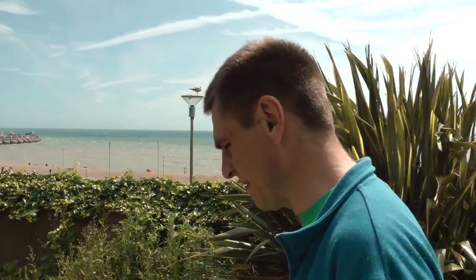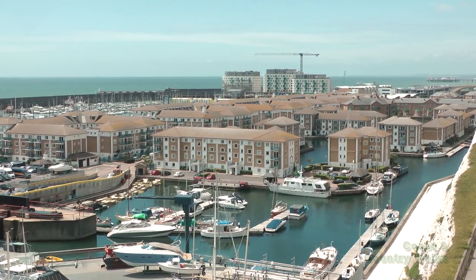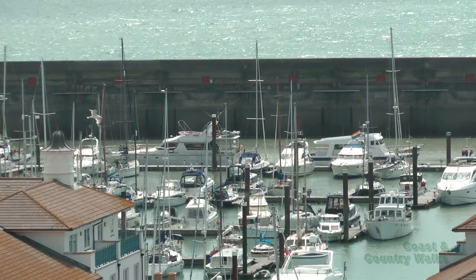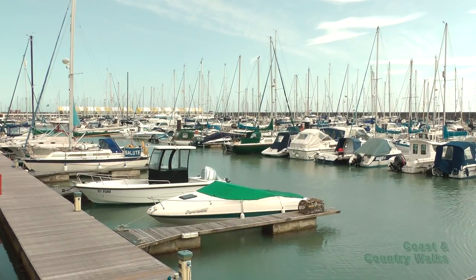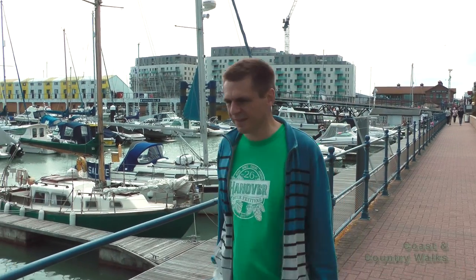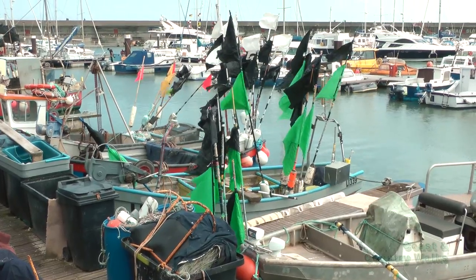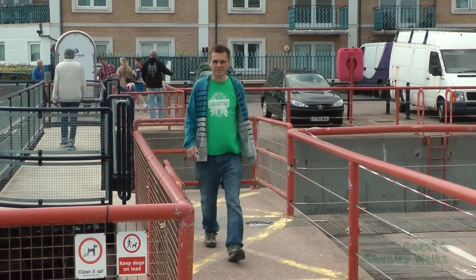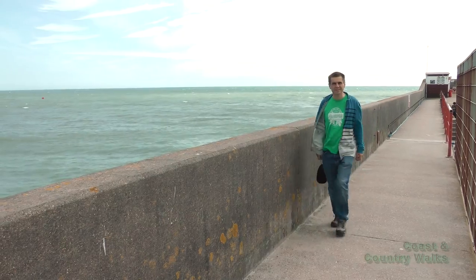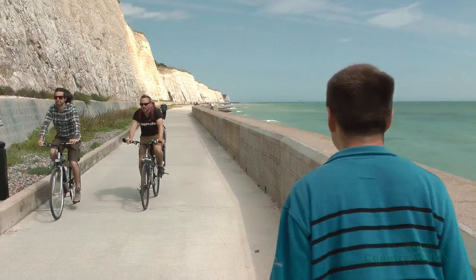Today I dropped down past Black Rock, past the Volks Railway Station and head into Brighton Marina, the largest marina on the south coast. After walking through the busy marina and out past the fishing boats and boat yard, I head down to the Undercliff path.